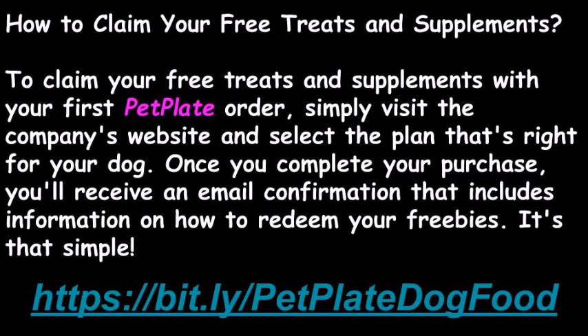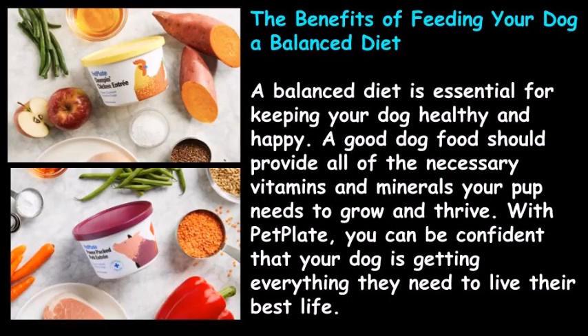It's that simple! A balanced diet is essential for keeping your dog healthy and happy. A good dog food should provide all of the necessary vitamins and minerals your pup needs to grow and thrive. With PetPlate, you can be confident that your dog is getting everything they need to live their best life.